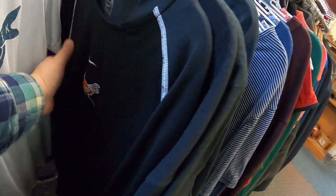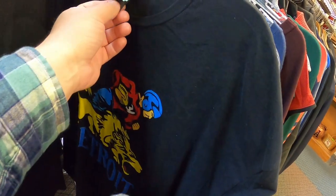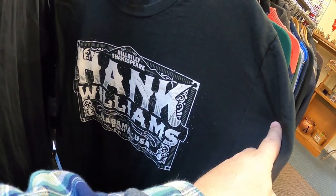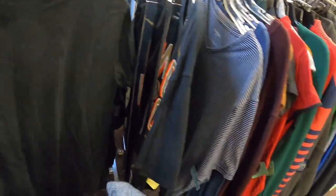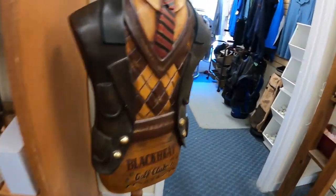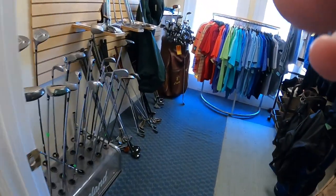Oh, what the heck's that — it's a Nike. Oh, let's see, it looks like an orange eagle — Detroit, that's unique. Alabama Hank — oh, Hank Williams, Hillbilly Shakespeare, Hank Williams. I don't know if there's golf — oh, Starting Lineup, you seem to find them everywhere, $11.99, it's a little pricey.